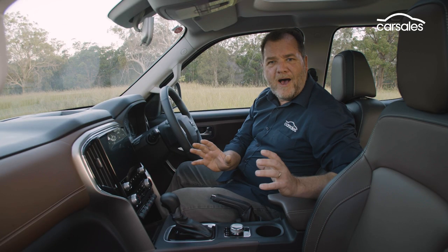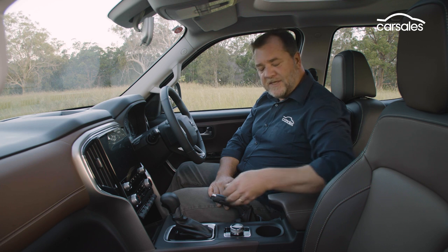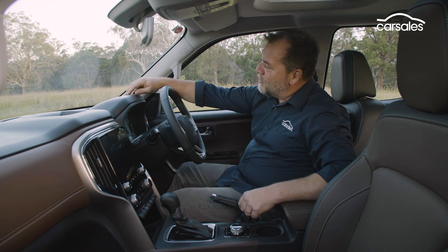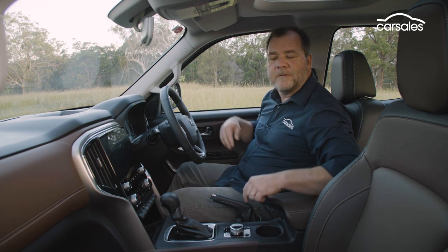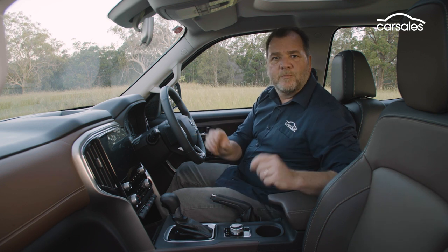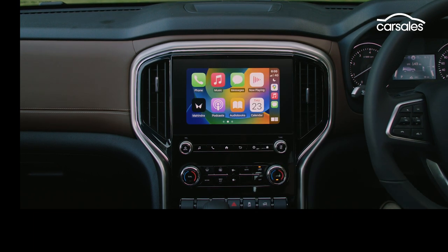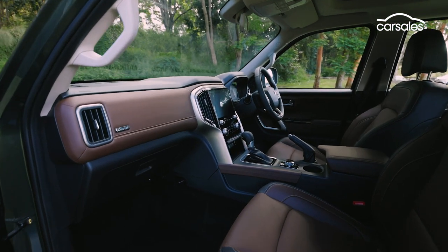Inside, this is by far the most luxurious Mahindra I've ever sat in. Yes, there's an old-school handbrake and some of the touch surfaces are hard, but overall it stacks up in the class against its competitors. Also standard is Apple CarPlay and Android Auto, a cooled glove box, and a push-button starter.